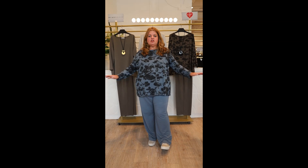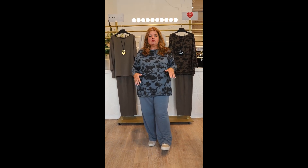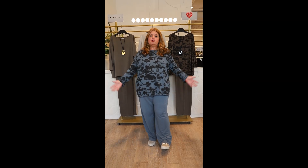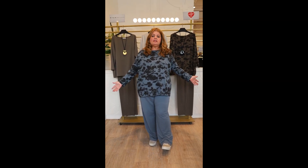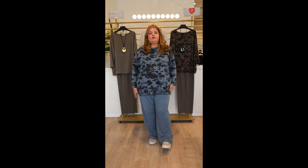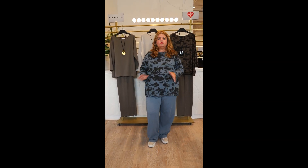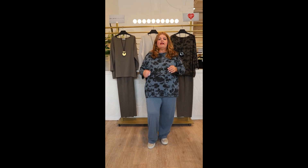Today I start with the jersey top. This is a little bit of a different style to what we've had in the past — it's a long tunic style. You could wear this with a pair of denim jeans, or you can wear it with these beautiful terry pants.